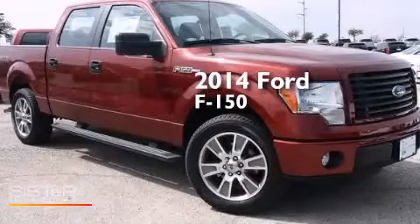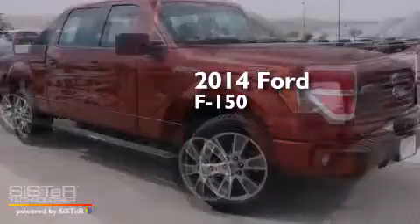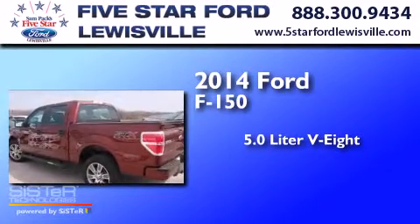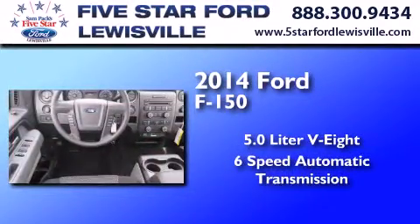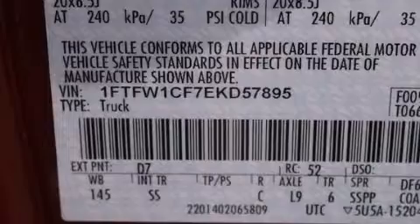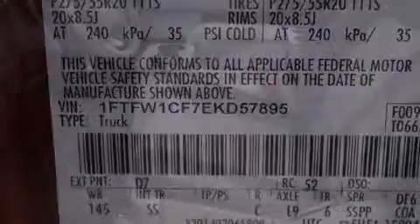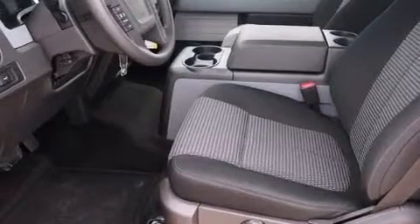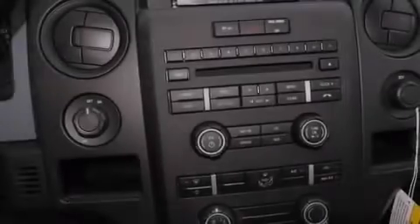This is a brand-new 2014 Ford F-150. It features a 5.0-liter eight-cylinder engine and a six-speed automatic transmission. Its top features include a double wishbone independent front suspension, aluminum wheels, and traction control and stability control systems.